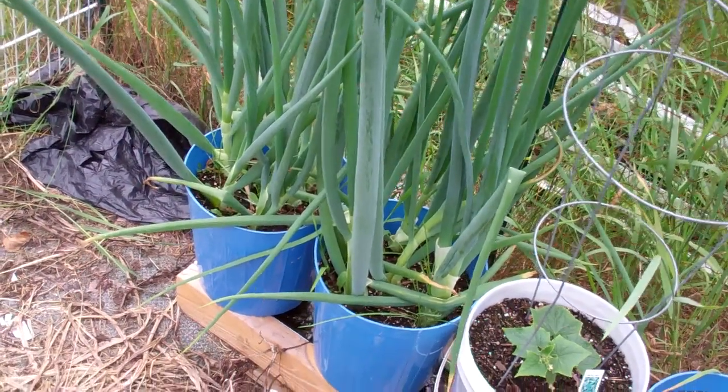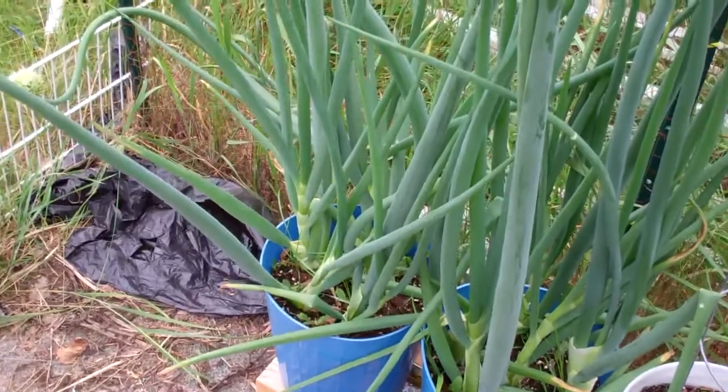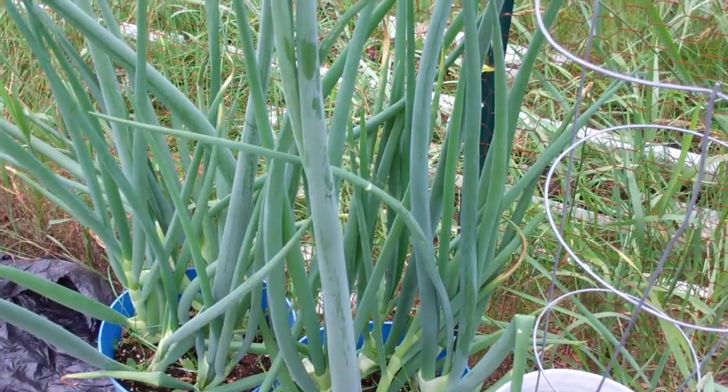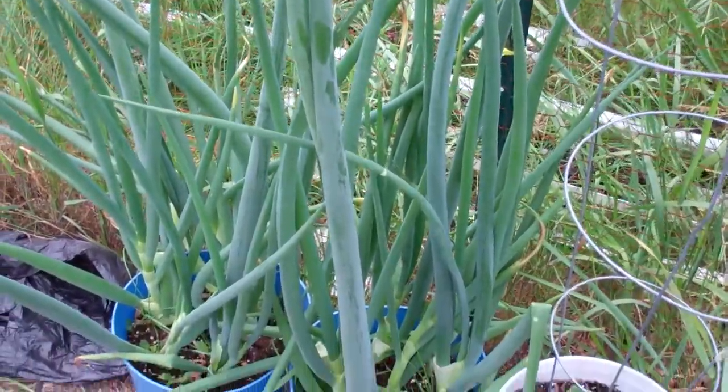Those are those little green onion tips that I cut off and planted. They have gone completely absolutely wild. Somebody told me about putting a bag over the top of the seed pods here and collecting the seeds — I'm gonna try that.